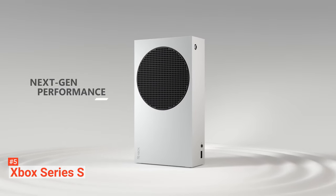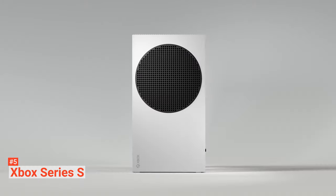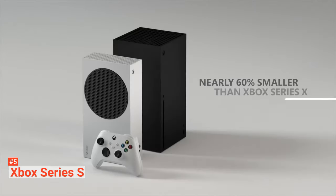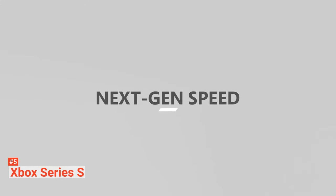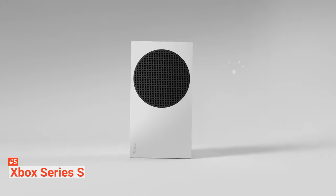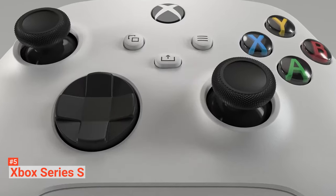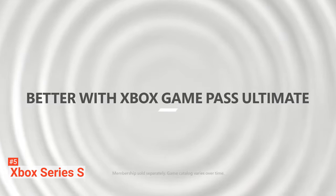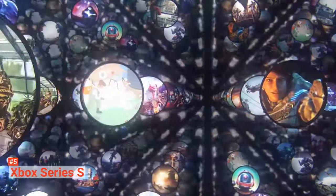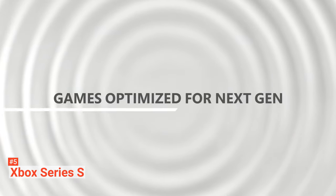The Xbox controller is quite stylish and smoothly functional. Its two AA batteries are reliable and long-lasting. Additionally, the controller has a D-pad and a small button at the center of the gamepad. It is also light and sturdy to provide a smooth gaming experience. Xbox Series S has multiple connectivity ports including an Ethernet port, HDMI 2.1, two USB 3.1 ports, a Bluetooth pairing button, a Seagate expansion card, and the power cable for charging.